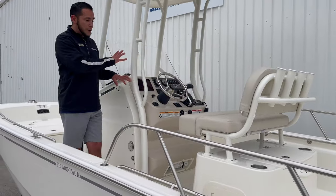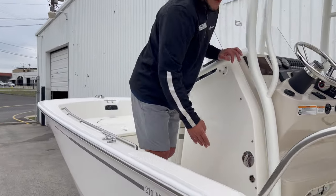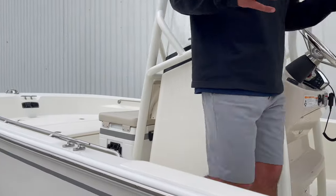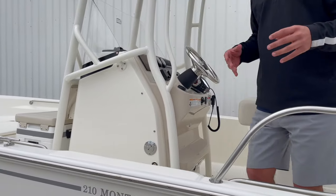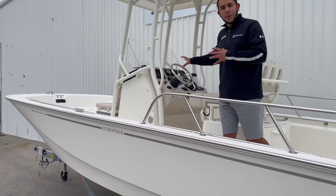This boat does have a flush-out head. You can fill it up with fresh water right here, so anybody on board — when you're out there fishing or take this boat offshore — is going to have the capability to go to the bathroom in private.